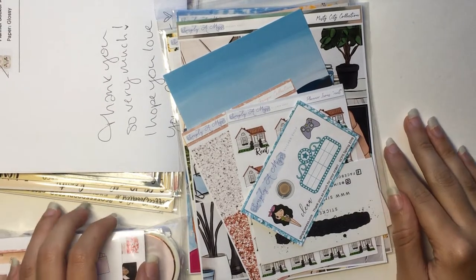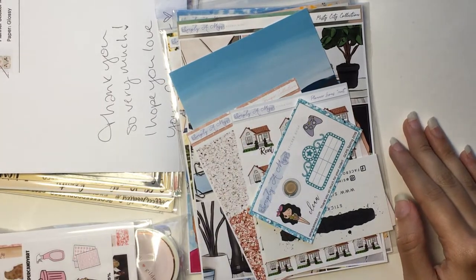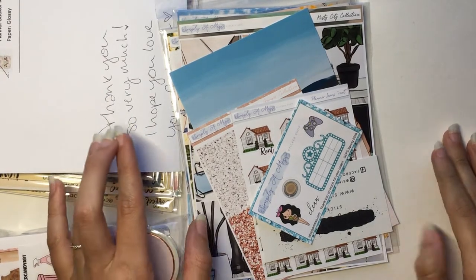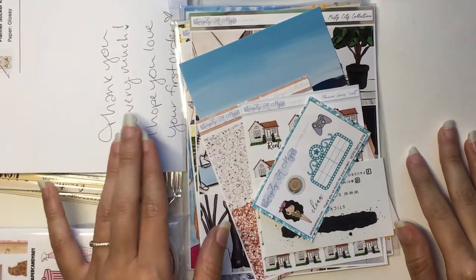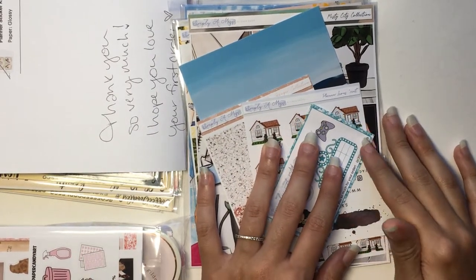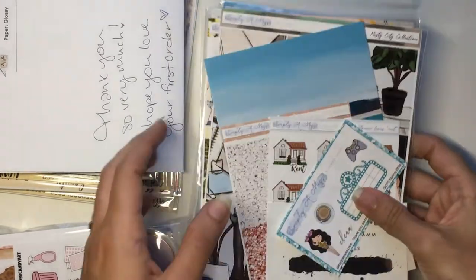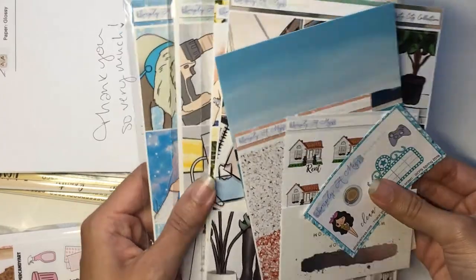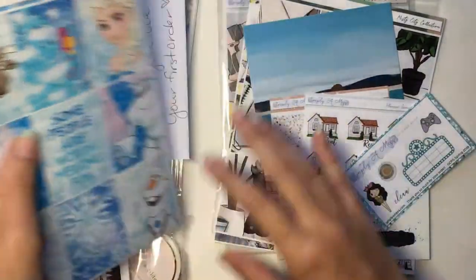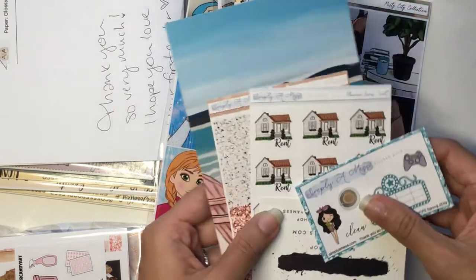Hi everyone, I've got a pretty big haul for you today. I have several shops — let's see, one, two, three, four, five right here for this part. If it gets too long I will probably cut it short, but we will see because I do have a few more things coming. So let's get into it.